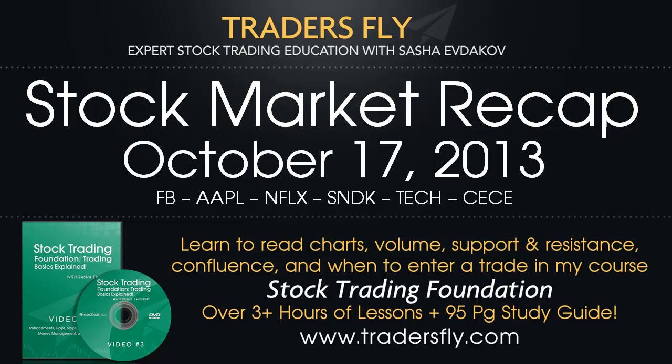Well, hello there, traders. Welcome to TradersFly TV. I'm Sasha Evdikov, and thanks for joining me. Today, we're going to talk about some trade setups and what happened in the market, so you can get an insight of how to look for certain trade setups, how to spot certain trends, and when to get in and get out of some trades.